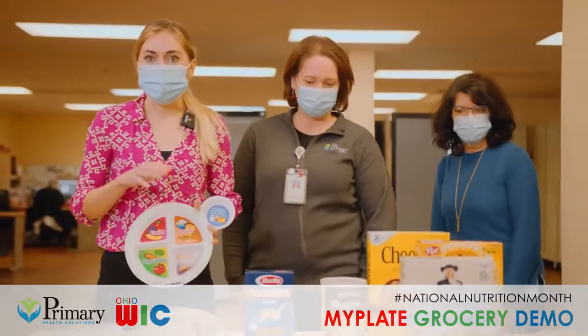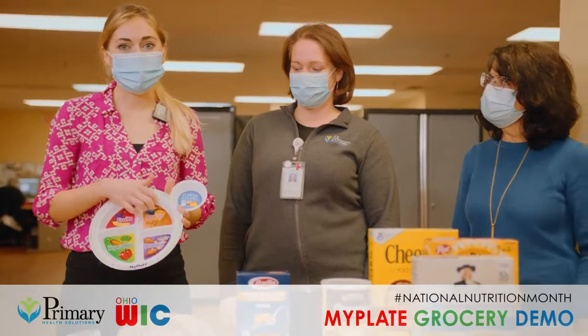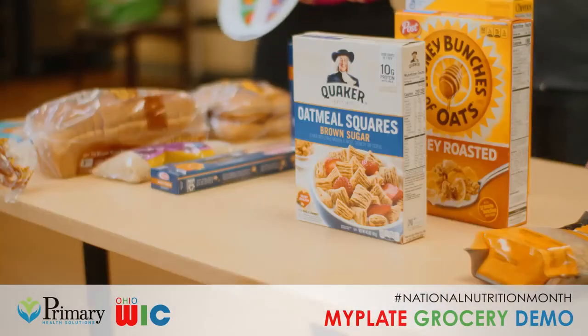Finishing up our plate is the grain section, and as you can see it's only a quarter of the plate. Whole grains are a lot more than just bread — it can be bread, tortillas, rice, pasta, oatmeal, or cereal. A lot of different things fall into this category.